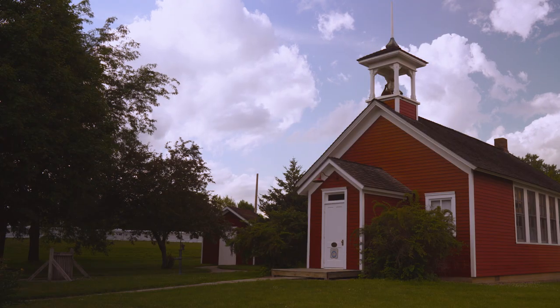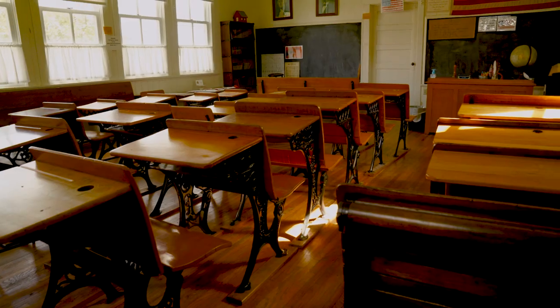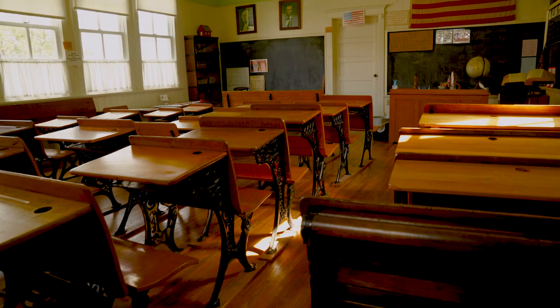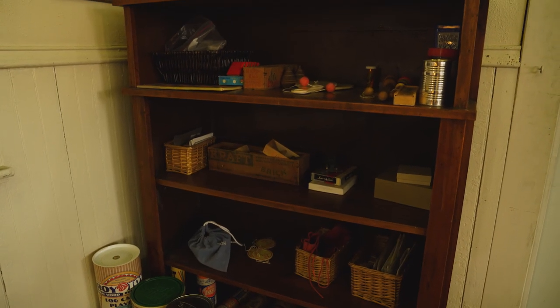We have a wonderful program at the Little Red Schoolhouse. We use it to tell the story of rural education in Iowa every summer. We have either five or six sessions, a week long each, and kids in each session get to spend their half day learning what it was like to be a kid in a one-room school.